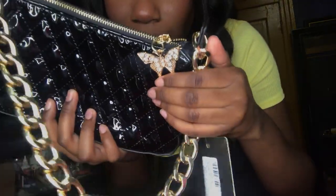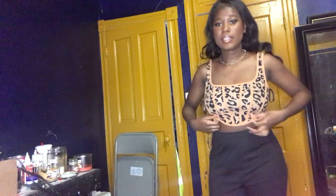Okay, this is the next top — it's like this corset top from Shein. I really like it, it's really cute. It's giving, especially with these pants.